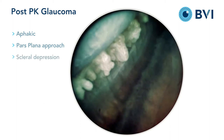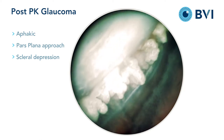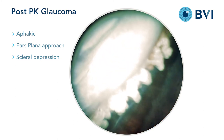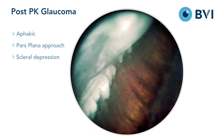When the approach to the ciliary processes is not adequate by this method, one may combine ECP with scleral depression. Pushing the ciliary processes into view, as well as revealing the valleys in between each process, allow for complete treatment and, most often, a good outcome.